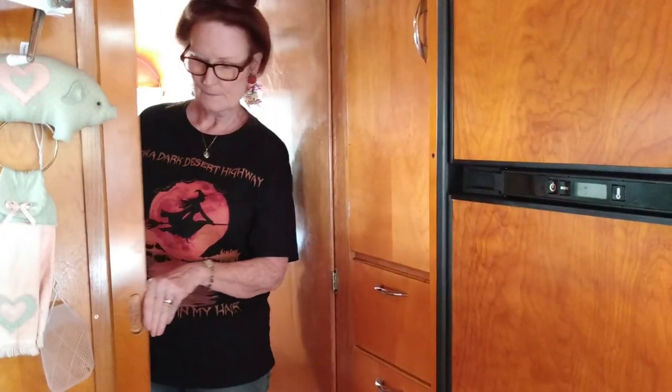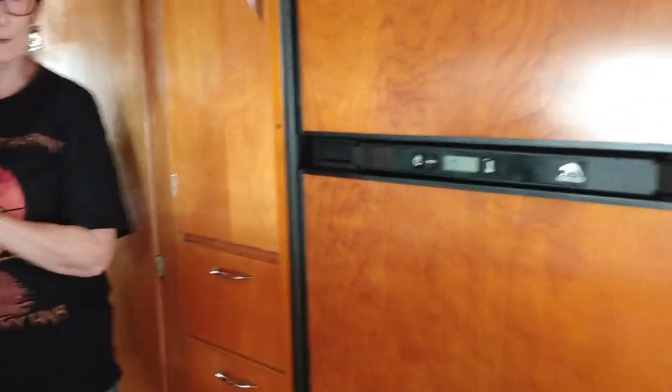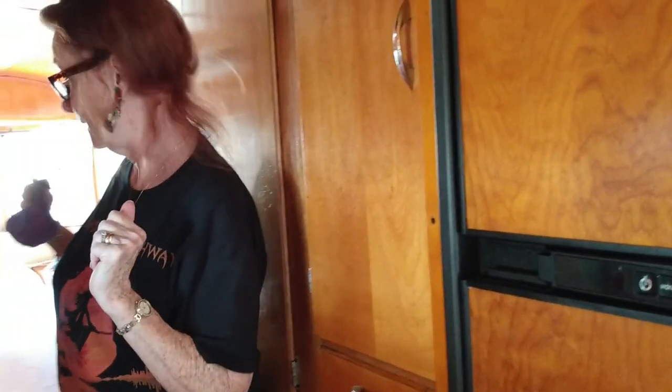We have pocket doors so that it doesn't take up as much room as a regular opening door. Privacy — if you've got the grandkids with you and you want to put them back here in the adult space. And then there's also a pocket door in the bathroom.